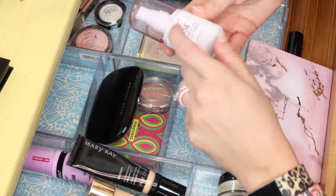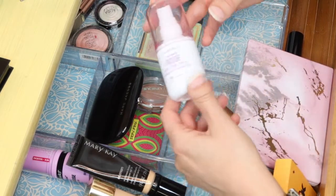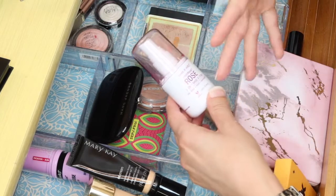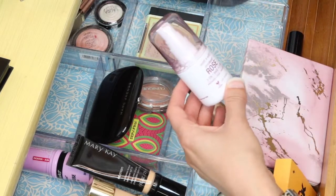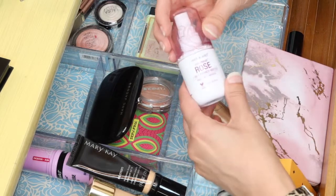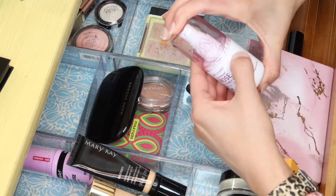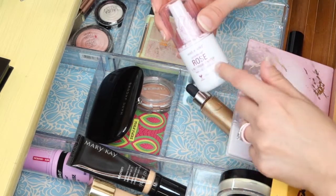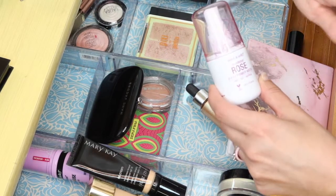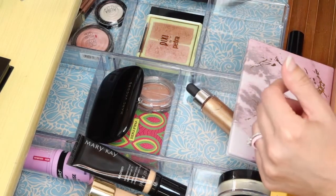I also mentioned in my organizational video I wasn't going to do a setting spray, but this one is pretty much empty and it could last forever unless I just really use it. This is the Wet n Wild Rose 3-in-1 primer water — I love these and would totally repurchase. This is the last one I have in my collection.